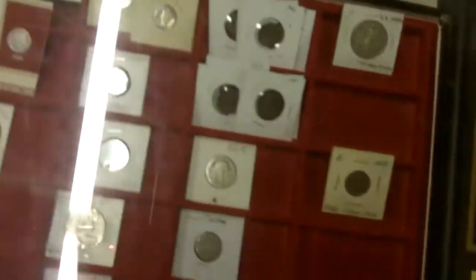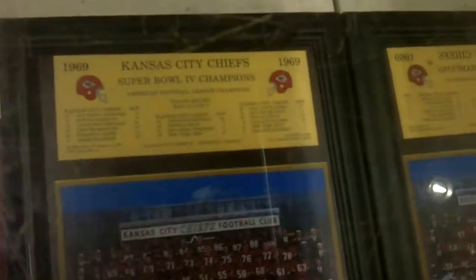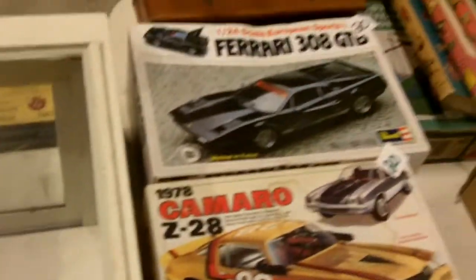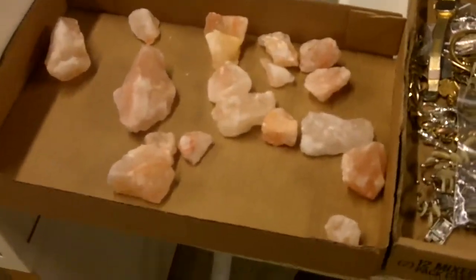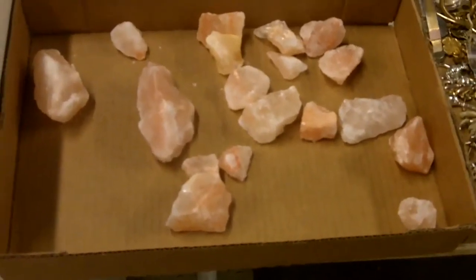We're talking 1857 Flying Eagle, Morgan dollars — really good coinage; we haven't had that for a while. A 1969 Kansas City Chiefs item — pretty cool, Hank Stram days when we won Super Bowl IV. And what looks like Himalayan salt crystals.